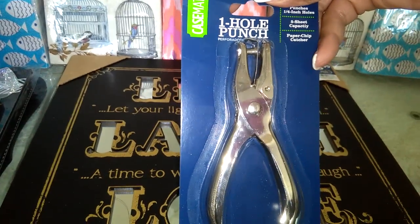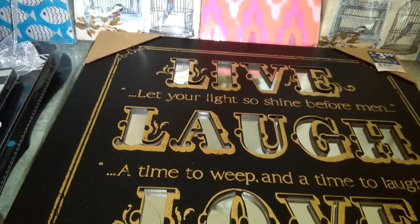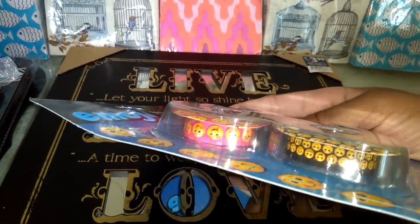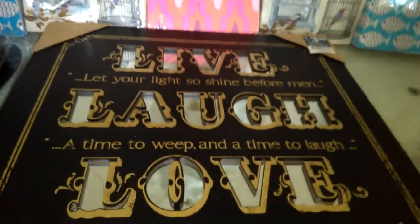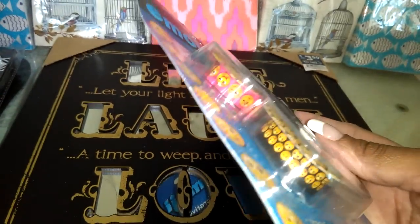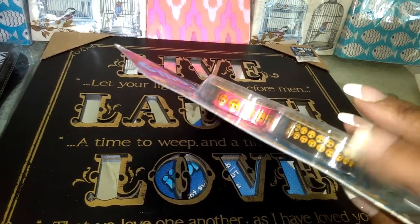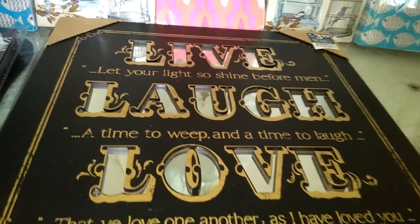I got a hole punch and I think I got this at Walmart for $1. I got some emoji tapes — cute, cute, cute. With these tapes, I never keep them in the packaging. I always pop them out so I can put the rolls inside my washi tape storage. That's just a quick little tip for you.